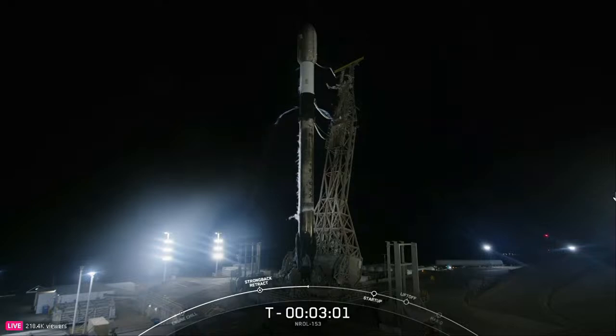Stage 1 LOX load is complete. At T-minus-60 seconds, Falcon 9 will be in startup, meaning the rocket's autonomous internal flight computers will have taken over the launch countdown. Just inside of T-minus-2 seconds, the M1D engines will light for liftoff.